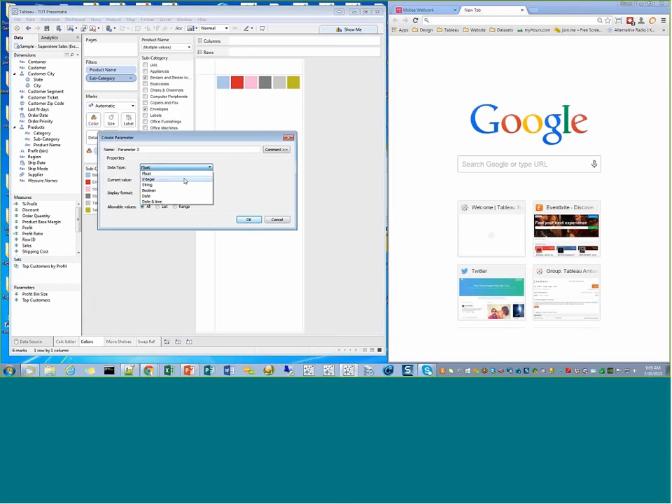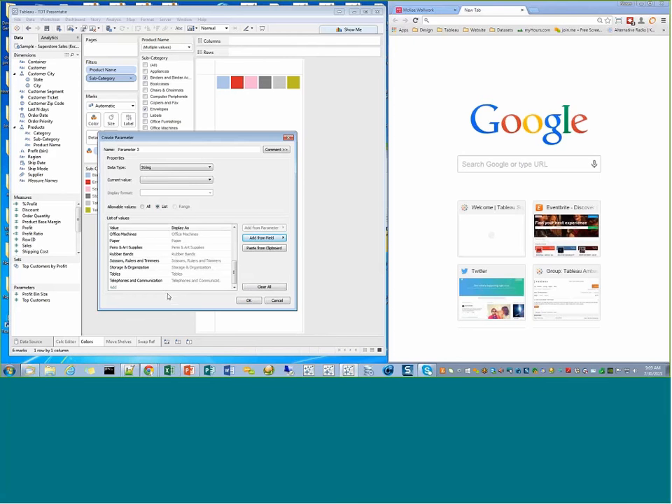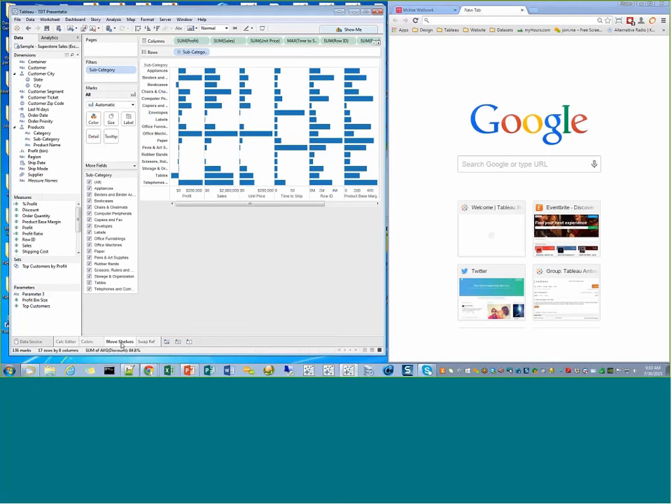Next tip: create and reorder a parameter. Right-click to create a parameter, go to string, choose list, and populate the list from subcategory — that's all pretty straightforward. But here's the trick: you can reorder your parameters by how they display, by dragging them to different positions in the value box. When you click OK and show the parameter, they're all in the order you put them in.